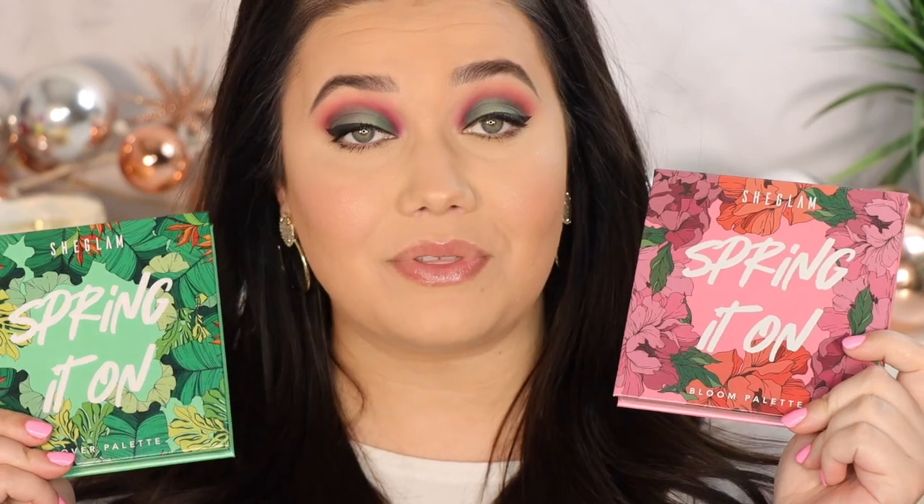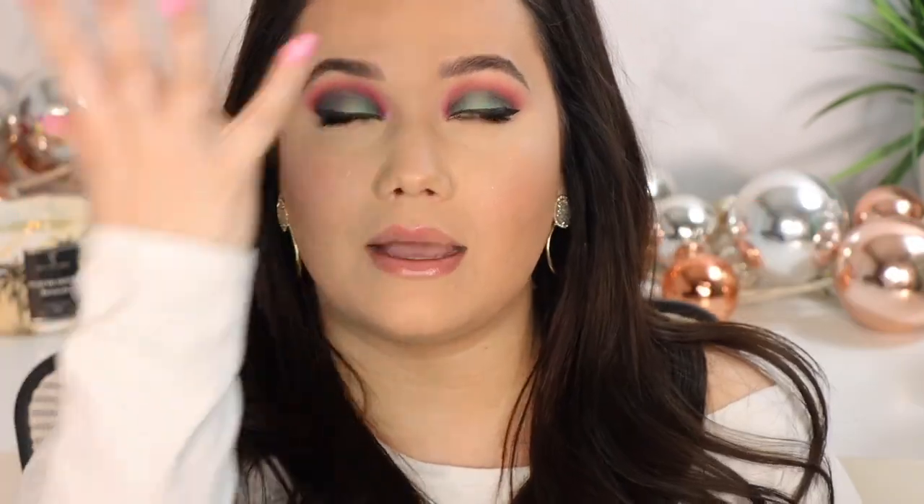I do have a little secret discount code for you at the end of this video that you can use on the entire website, so if you need new spring anything, pay attention. You can purchase SHEGLAM on the SHEIN website — this is their new spring collection called Spring It On, super cute. There are two gorgeous palettes, and the best part is the price: they only cost six dollars and fifty cents a piece.